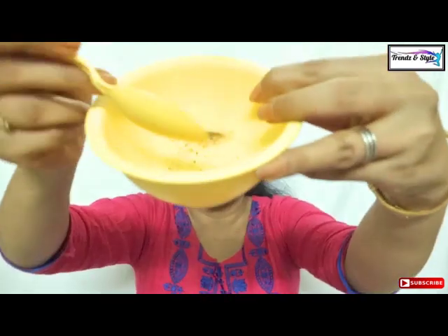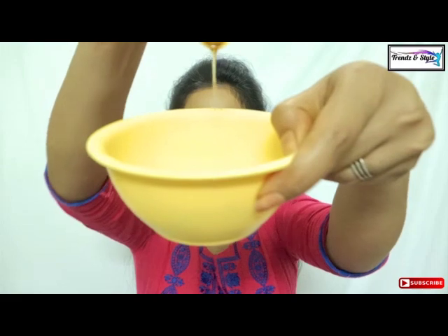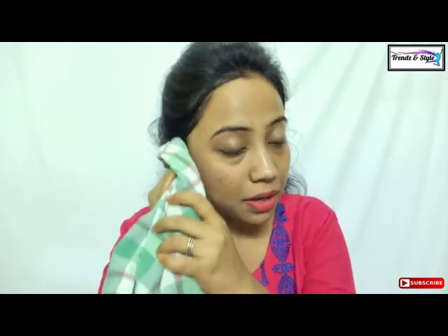Let me show you the DIY first. I have taken one spoon of Nescafe, one spoon of sugar, and one spoon of olive oil. This is how it looks after mixing. I will apply this on my face and massage in circular motions very gently for two to three minutes. I will come back after washing with water.